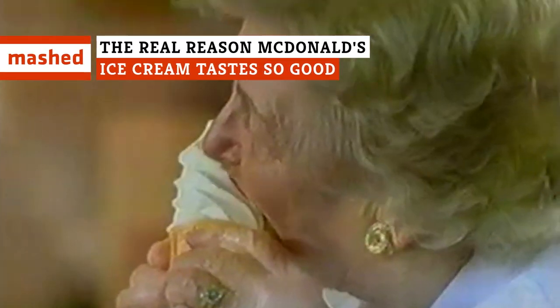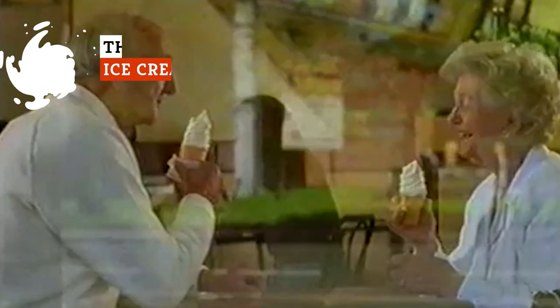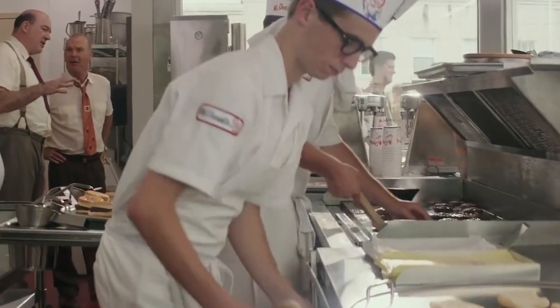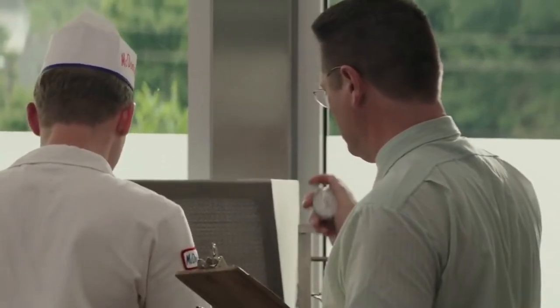Whether it's summer or winter, one thing customers can count on is McDonald's Classic Soft Serve Cone. But what makes this tasty treat so special to fans of the Golden Arches? Keep watching to learn the real reason McDonald's ice cream tastes so good.